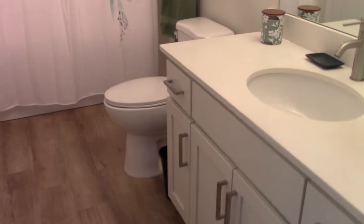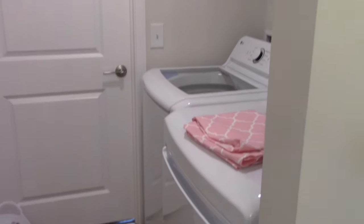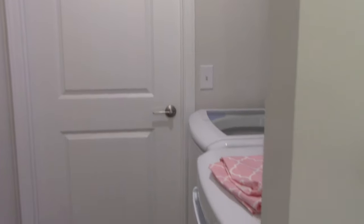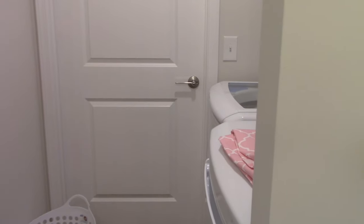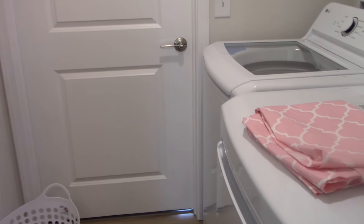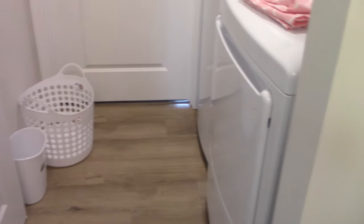If you go in this bathroom and turn around, you will find the laundry room. And when the doors open all the way, that door in front of me goes into the guest bedroom that I was just in, the craft room. And this door will open all the way around.